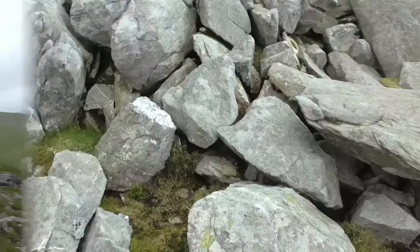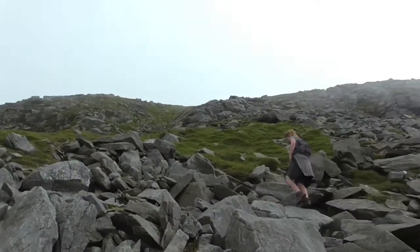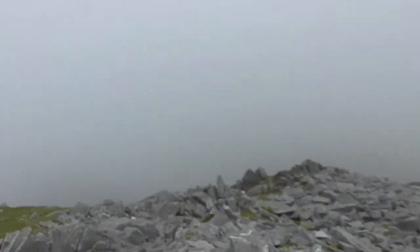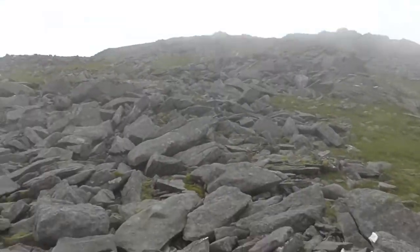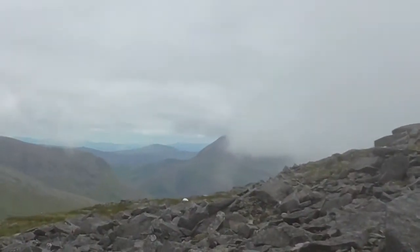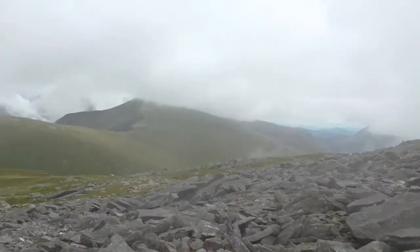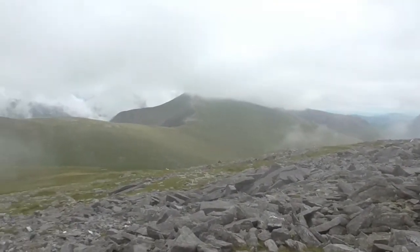Not looking good. Attacked by midges. We're in this boulder field - pretty tough walking. Well, the old North Wales cloud has come in, which is most unwelcome at the moment because we're in a bit of a difficult bit. You can see it's sweeping in. That's Crib Goch there and some of the other places - it's all a bit wiped out at the moment. We're being attacked by midges as well.